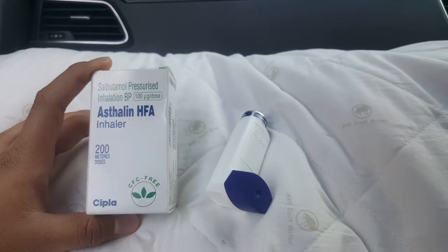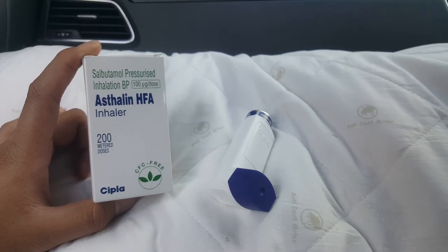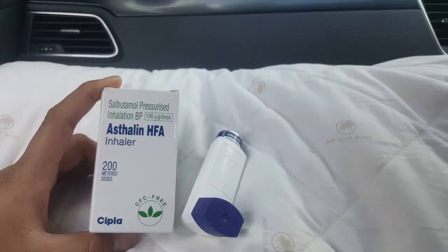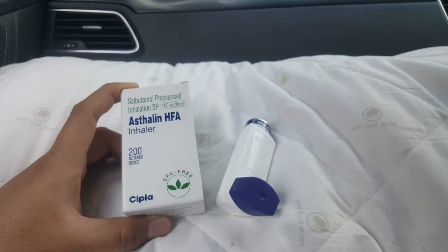This is my product that I want to review. The bad thing is it has a side effect. The good thing is it's a reliever — it relieves your breath. That's all from me.